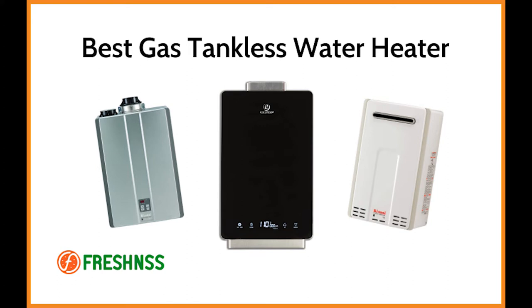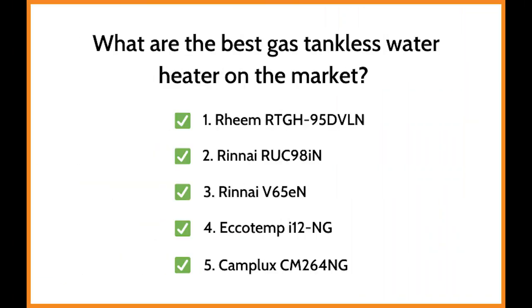Indoor or outdoor, high-efficiency, natural gas-powered tankless water heaters provide hot water on demand. We've researched and reviewed the five top-rated gas tankless water heaters on the market, as well as one to avoid. What are the best gas tankless water heaters on the market?